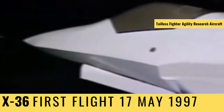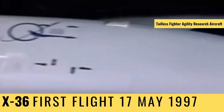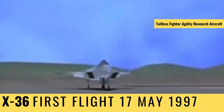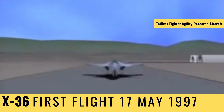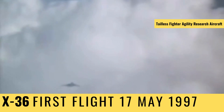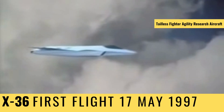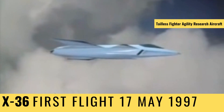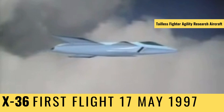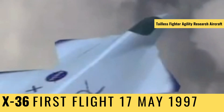A small experimental plane called the X-36. At first glance, the X-36 looks like the canceled joint strike fighter, but actually it's even less conventional. Not only does it lack a vertical tail fin, it's got no tail at all.